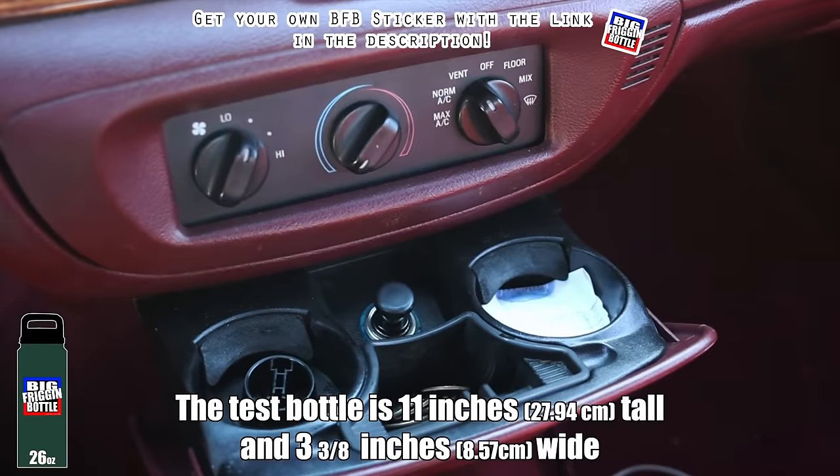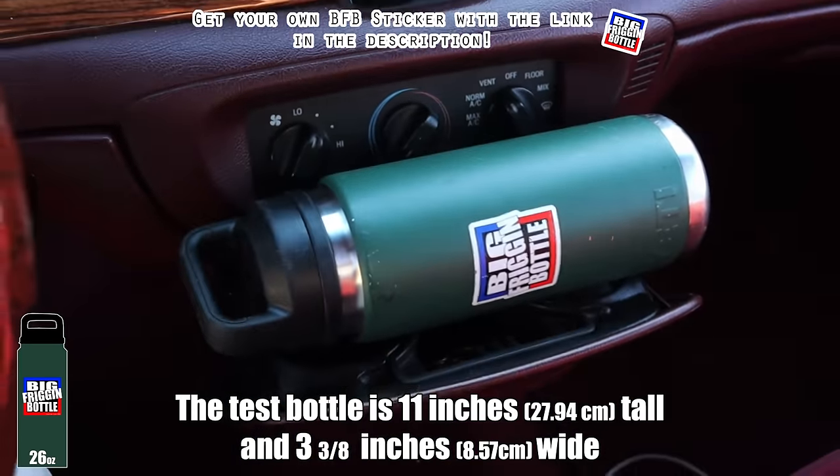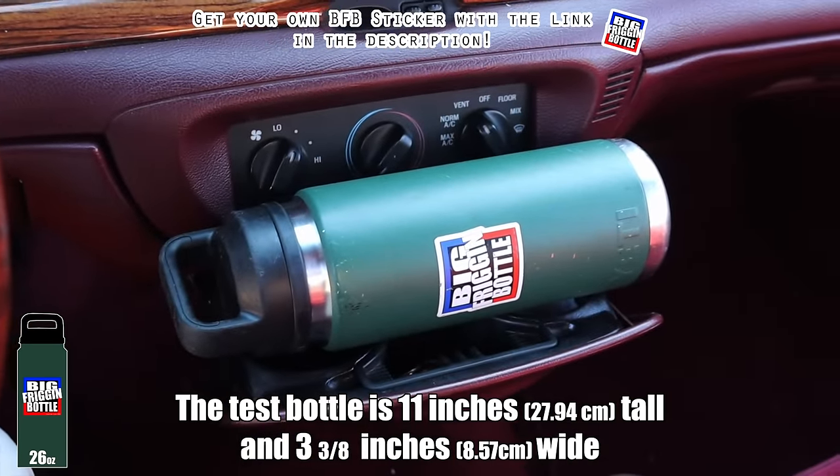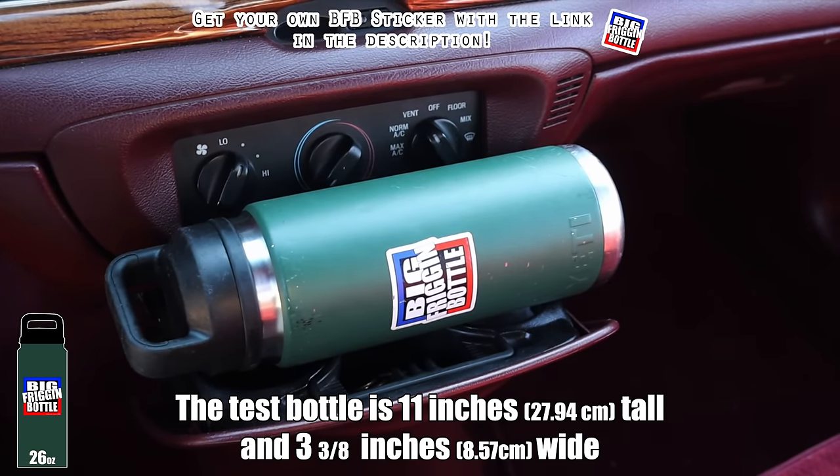We do have pull-out cup holders, so we'll do a big bottle test here in the Crown Vic. And just like Ford products before it and just like the Crown Victorias that came after, it too fails the big bottle test from 1995.